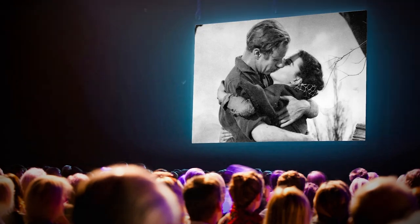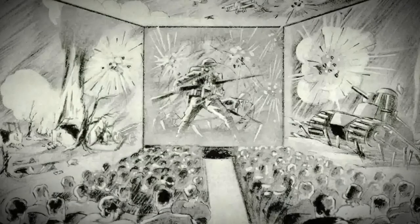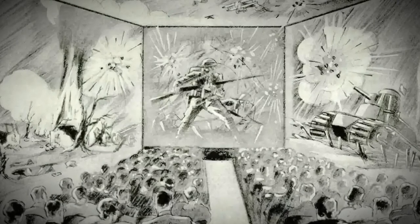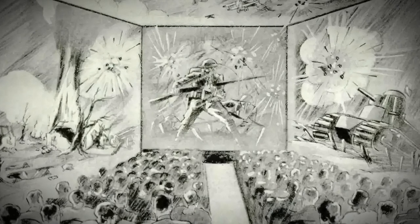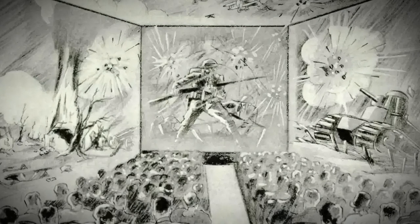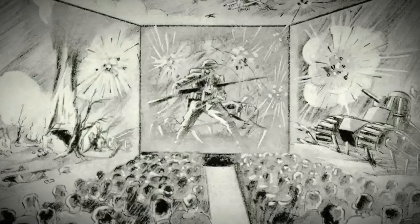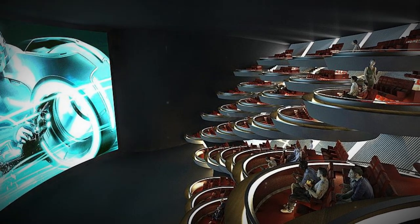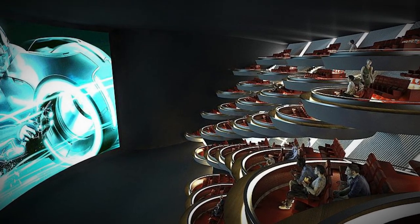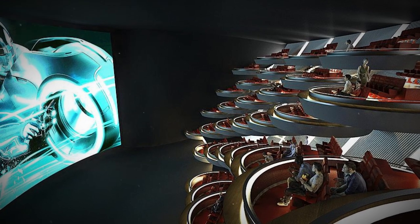It's like a roller coaster of emotions. You can tell from the speaker's words that they're totally stoked about this concept — they see it as a game changer, something that could revolutionize the film industry. Imagine a world where technology and movies come together to create an unforgettable journey for moviegoers worldwide — it's the stuff of dreams.